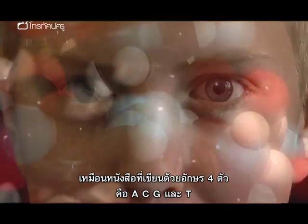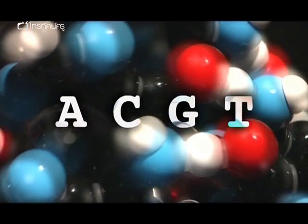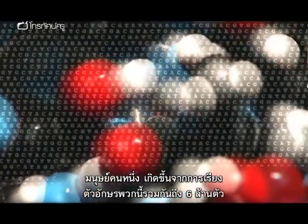So it's a bit like a book written in a four-letter alphabet: A, C, G and T. And how many of those letters does it take to make a human being? 6,000 million of them.